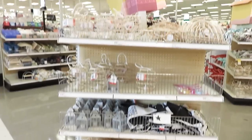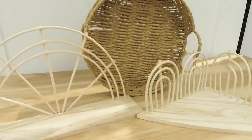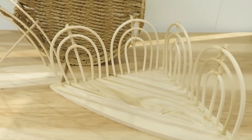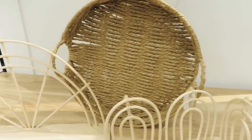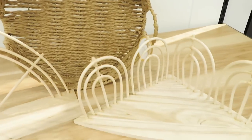Today we're going to look in the dollar spot and the children's decor section. We're starting in the dollar spot. They have a few things that are new here and quite a bit that has been back-stocked and is just hitting the shelves, so check your stores if you're interested in any of this.